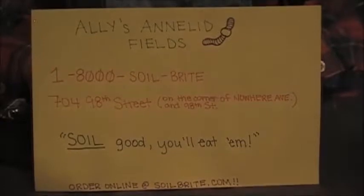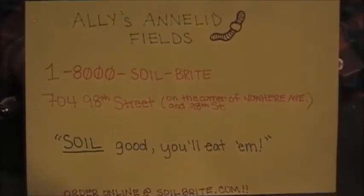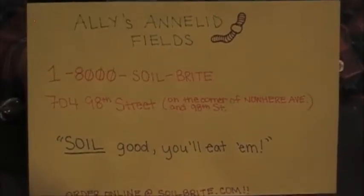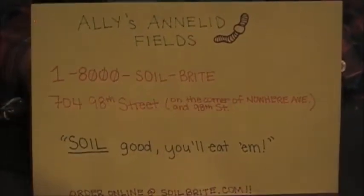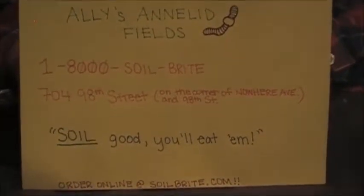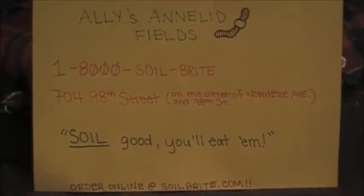Come down to Allie's Annelid Fields. 1-800 Soilbrite, on the corner of Nowhere Avenue and 98th Street — 704 98th Street. Go to Soilbrite.com. Yeah! Soil good, you'll eat them.